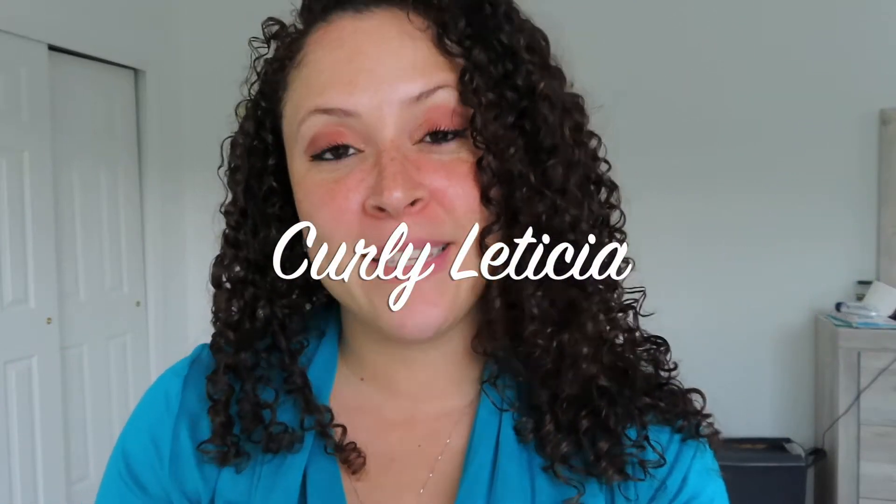Hi everybody, welcome to my channel! My name is Carly Leticia. Today I'm gonna be doing a lipstick review — I'm very excited about that because this lipstick supposedly does not come off at all. I ordered this package about a year ago, or probably longer than that, and since I moved I haven't been able to find it, but my son found it the other day.